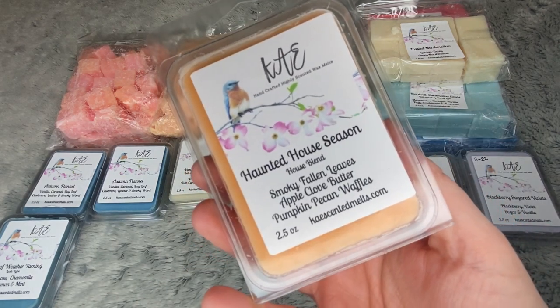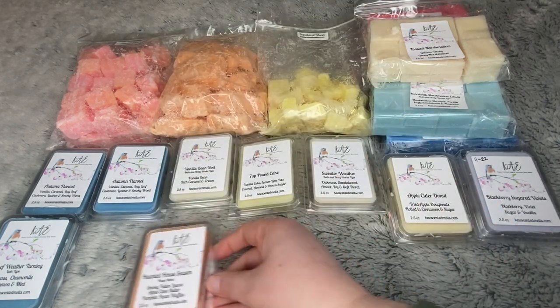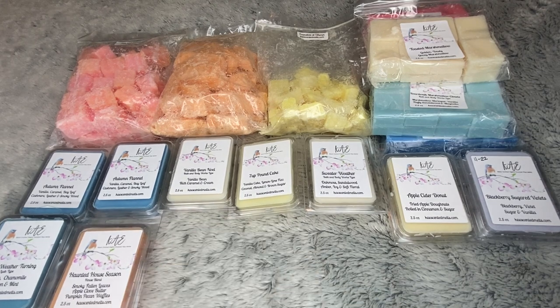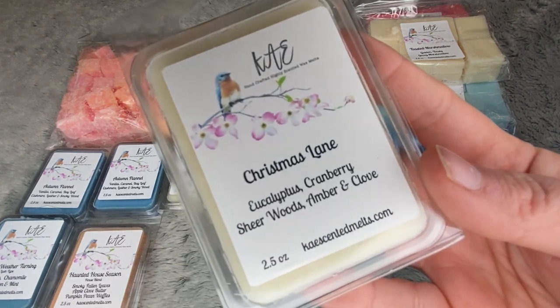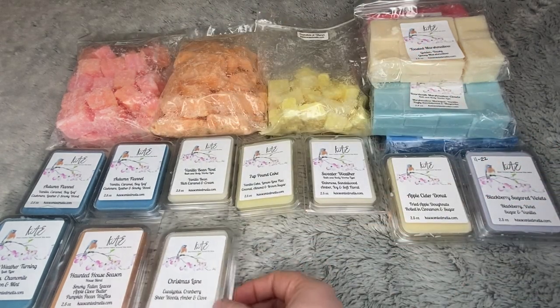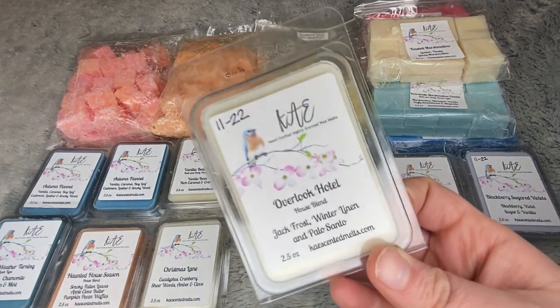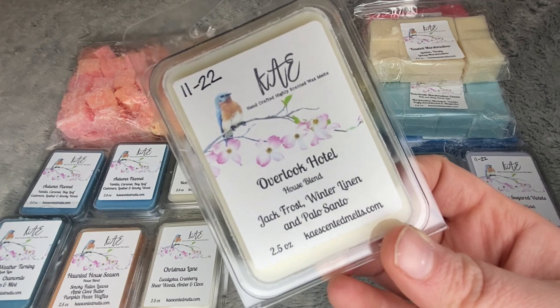Haunted House Season — smoky fallen leaves, apple clove butter, and pumpkin pecan waffles. Christmas Lane is eucalyptus, cranberry, sheer woods, amber, and clove. Overlook Hotel — Jack Frost, winter linen, and palo santo.